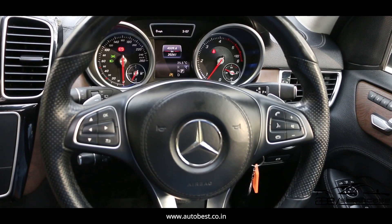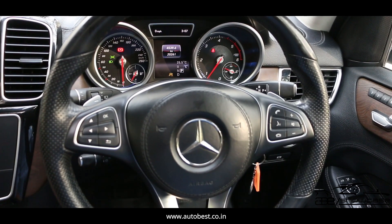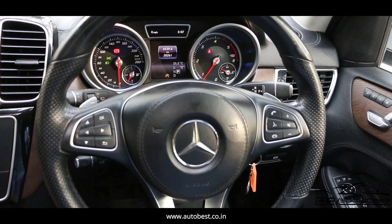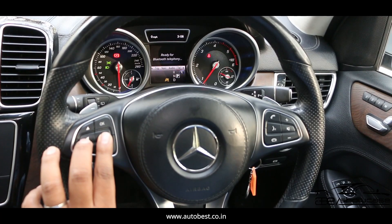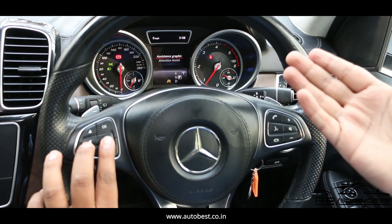If we look at the car's odometer, you can see the mileage — the car has been driven only 20,261 km. On the left side we get the speedometer, and on the right side we get the tachometer. In the center, we get an MMID console which displays navigation, audio, telephone, and driving mode information when you change modes.